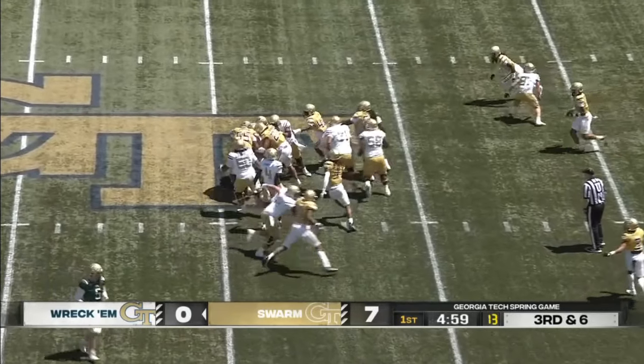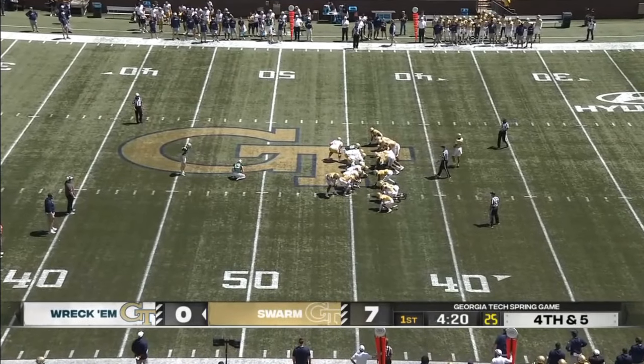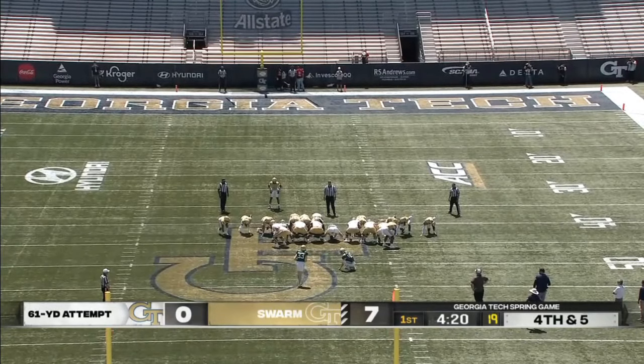Dickens gets the ball in the middle and runs into a solid wall of gold jerseys. The offense knew what they had the capability to do after scoring 28 points in that game. Speaking of capability — let's see what Aiden Burr can do on a 61-yard attempt.